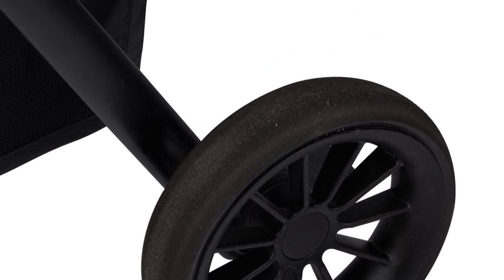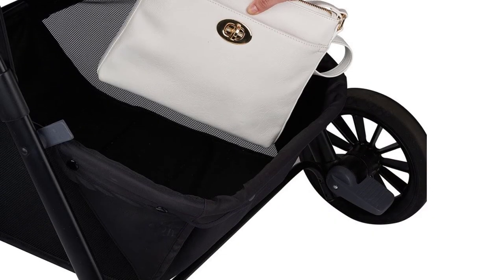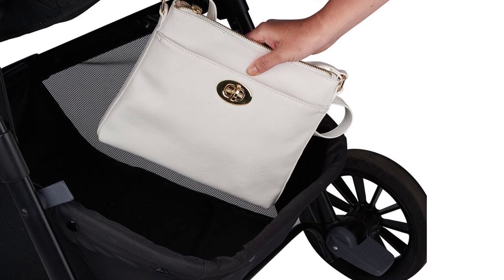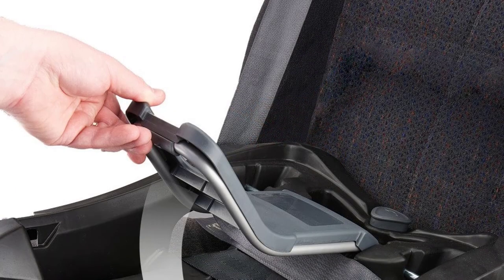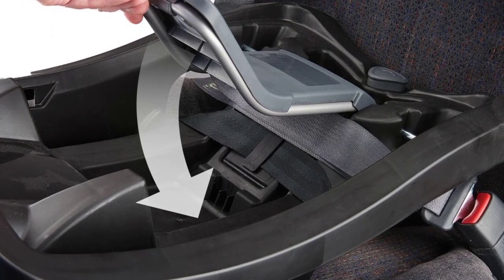The stroller is designed to grow with your child and can be used in multiple configurations. It features a reversible seat that can be adjusted to face forward or backward, depending on your child's age and preferences. The stroller also has a large canopy with a peekaboo window, which allows you to keep an eye on your little one while protecting them from the sun and wind.